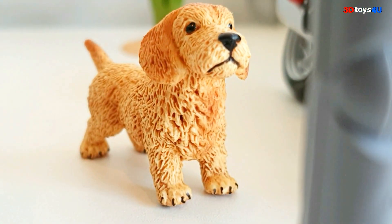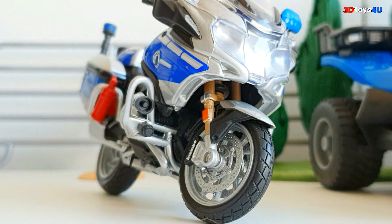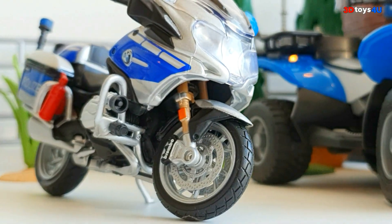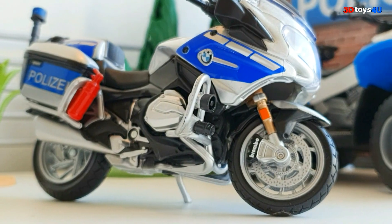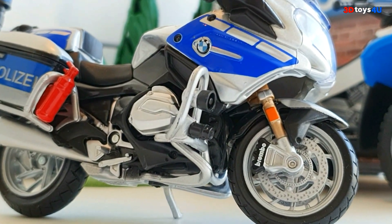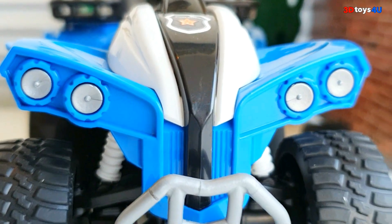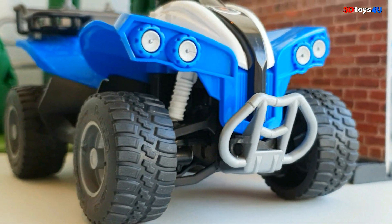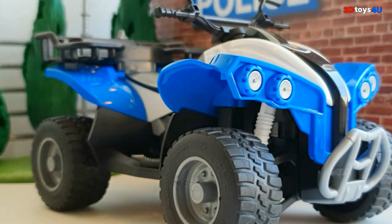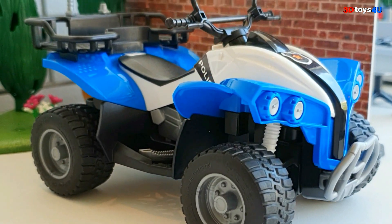And Nancy. And police dog Winnie. This is a police motorcycle BMW 1200. The motorcycle is produced in Germany. Its maximum speed is over 200 kilometers. This is a quad bike Suzuki, produced in Japan. Its maximum speed is over 50 kilometers. My favorite vehicle is the quad bike — amazing Suzuki.